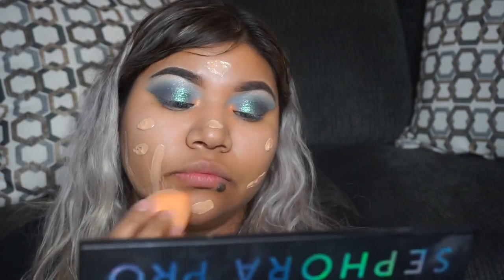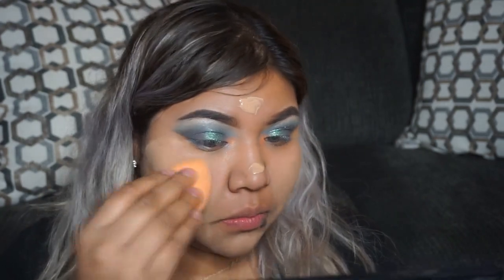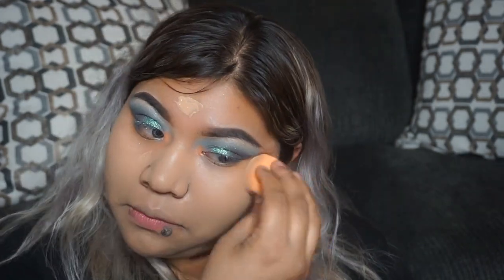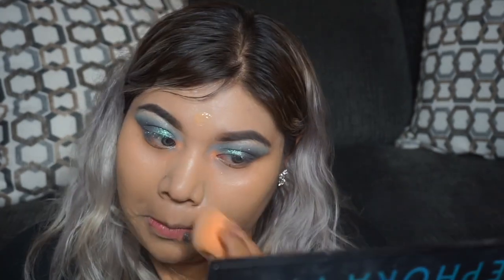I'm just taking the beauty blender to blend that out. Then we're going to place on top another coat of the desert beige — the medium to dark color — just because I want to make sure I match perfectly. Once I have that foundation on, we're going to go ahead and apply that same ColourPop concealer.